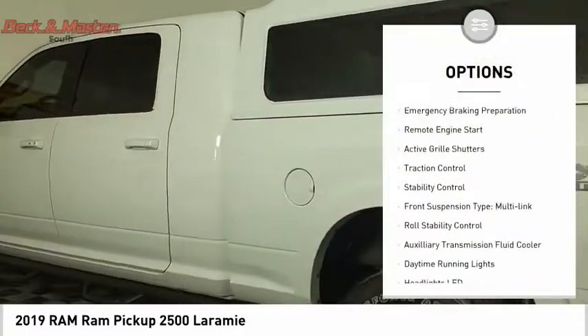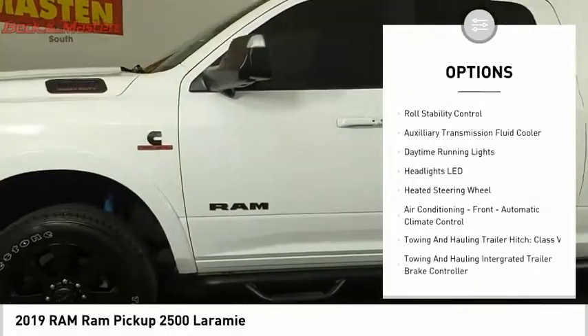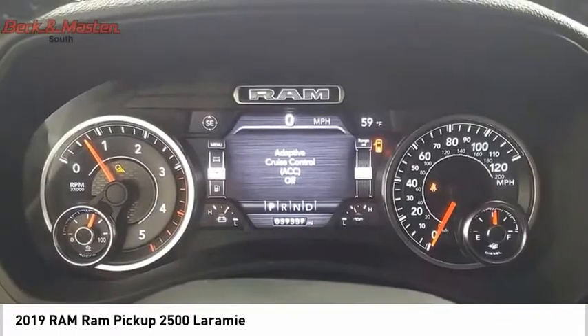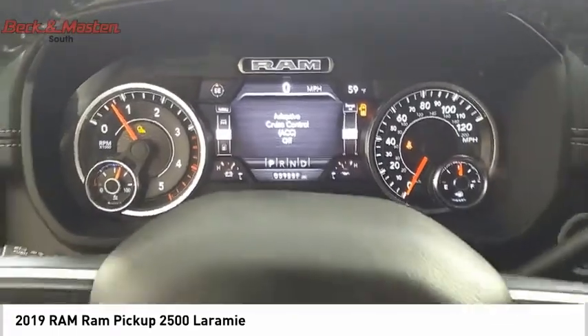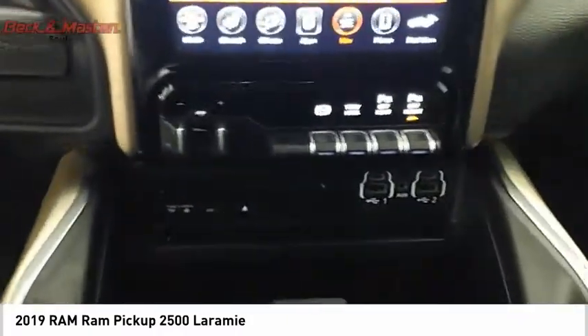Power windows with safety reverse, emergency braking preparation, remote engine start, active grille shutters, traction control, stability control, front suspension type: multi-link, roll stability control, auxiliary transmission fluid cooler, daytime running lights.